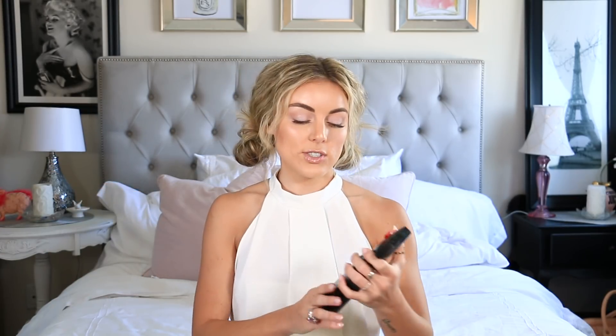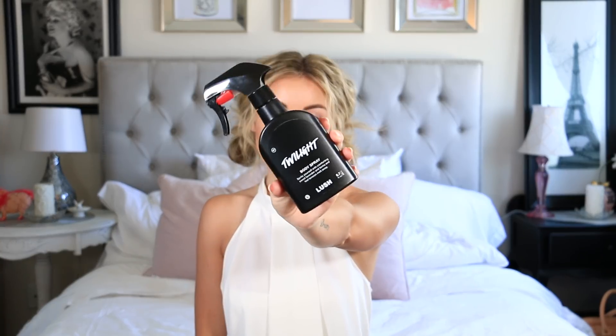Without further ado, the first goodie in my box of beauty is the Lush Twilight Spray. It is sweet lavender and tonka, and it says 'feel tension melt away.' I'm obsessed with this spray. I love anything with lavender, especially after I get done working out. All the ingredients are vegan and natural — no synthetic ingredients — so I can spray it around the dogs and around the house. If you like lavender, this one is highly recommended.